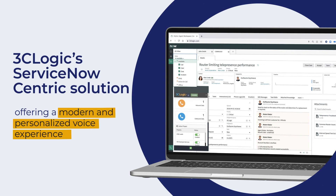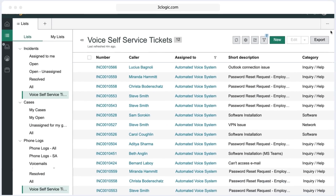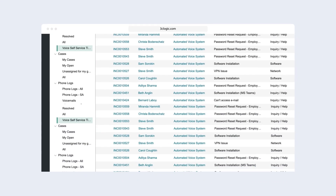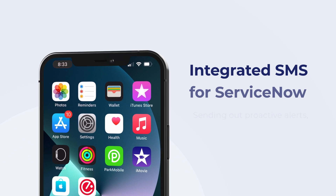offering a modern and personalized voice experience when your customers call has never been more seamless or more convenient for your team. Whether seeking to provide voice self-service options to allow customers to quickly solve for common issues such as password reset requests, sending out proactive alerts,